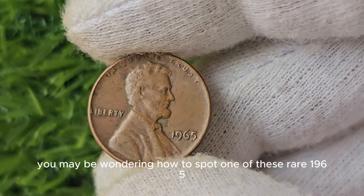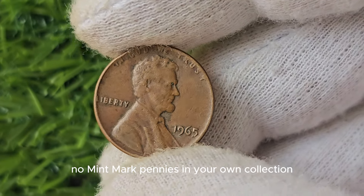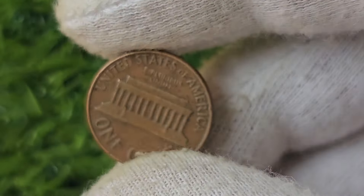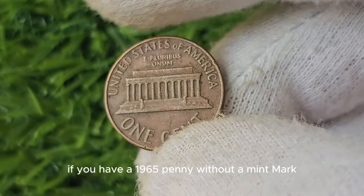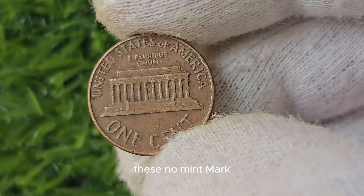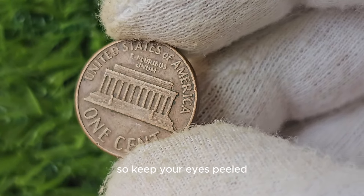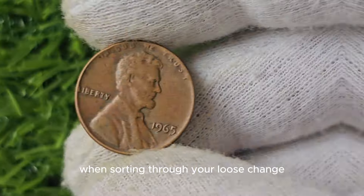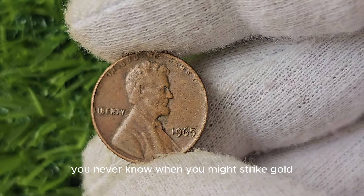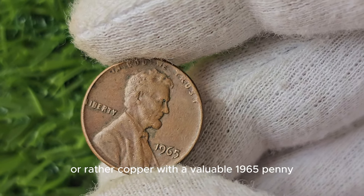You may be wondering how to spot one of these rare 1965 No Mint Mark pennies in your own collection. You'll want to look closely at the date on the coin — if you have a 1965 penny without a mint mark, congratulations, you've found a hidden gem. These No Mint Mark pennies are often overlooked by casual coin collectors, so keep your eyes peeled when sorting through your loose change or inherited coin collections.